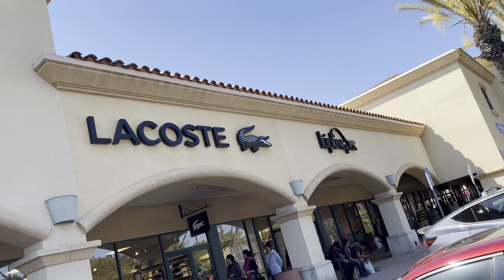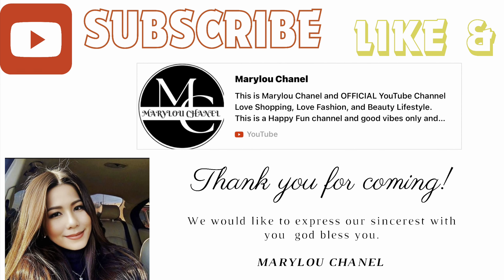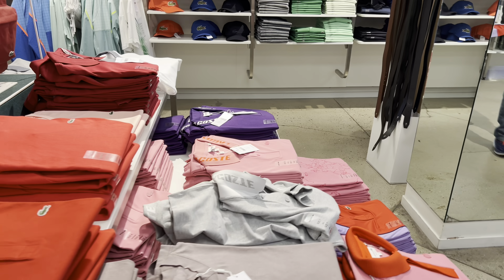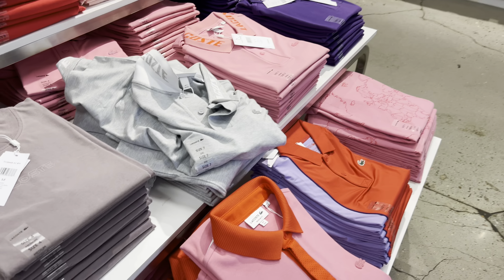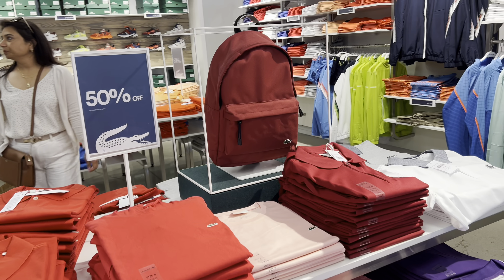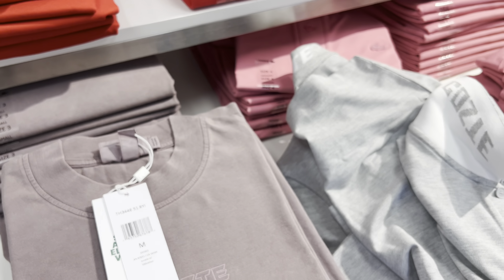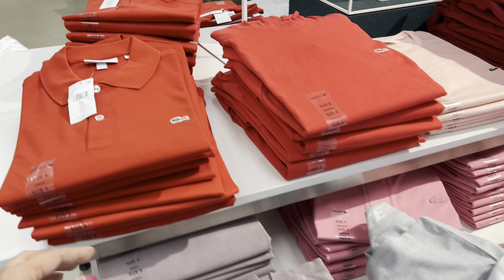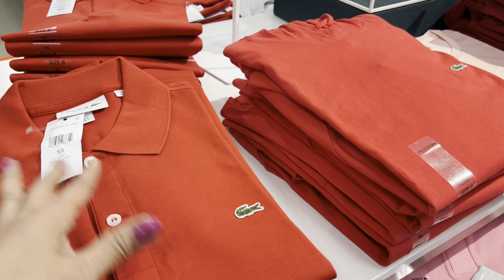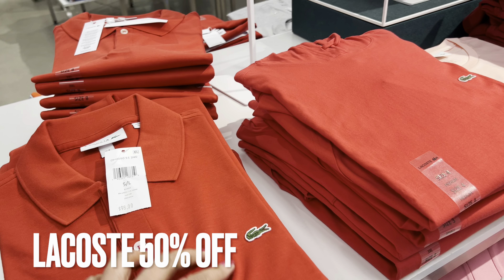What cost? 50% off. $80. I like this. $89? $98? I like this. Oh, nice.